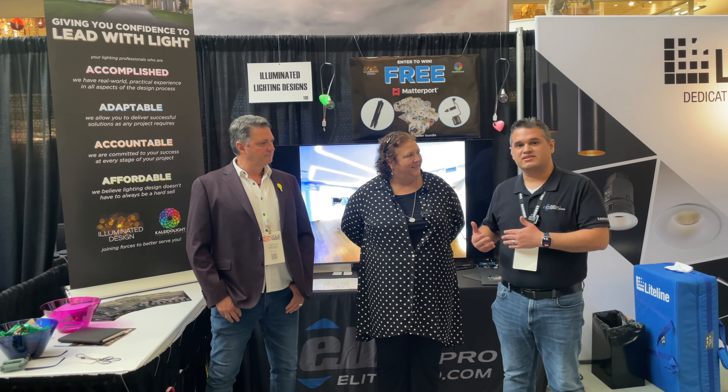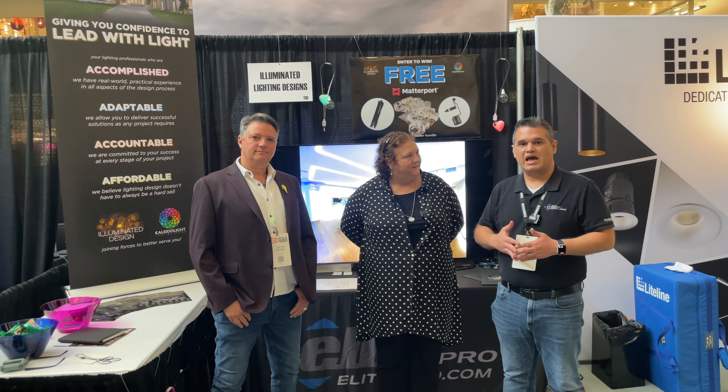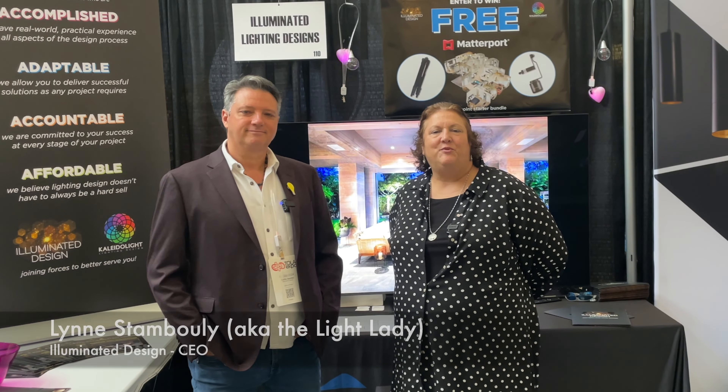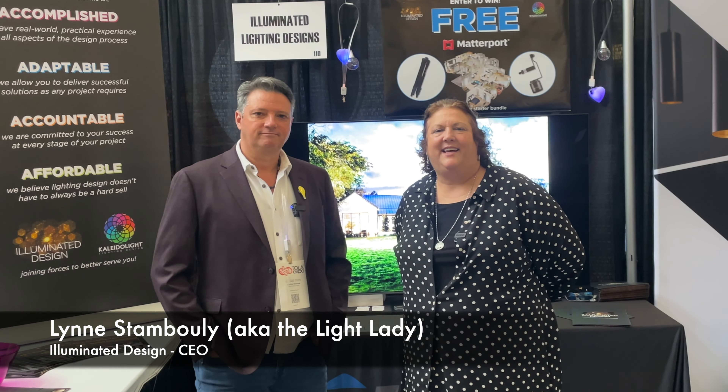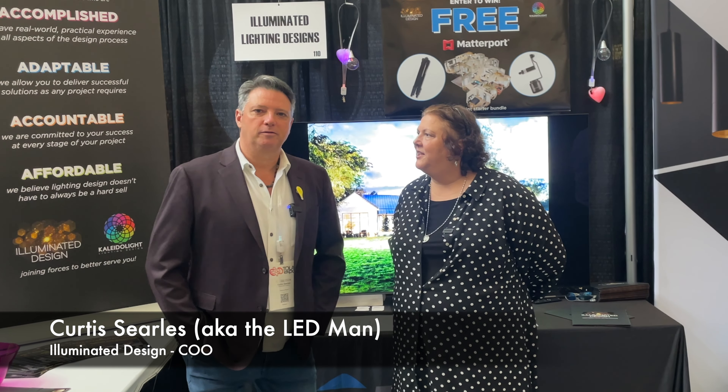So we've partnered with Illuminated Design. They're going to talk to us a little bit today about what they offer and how important lighting design is and how they can help you close more deals. Good afternoon. My name is Lynn Stamboli and I am the light lady from Illuminated Lighting Design. My name is Curtis Earls and I am the LED man from the same firm.